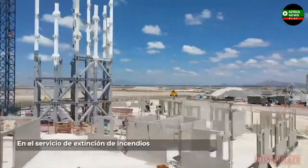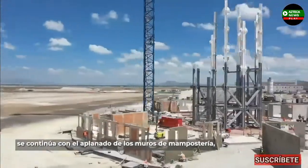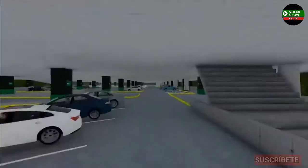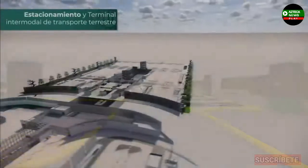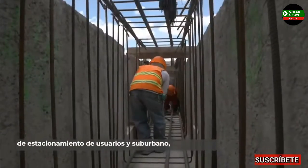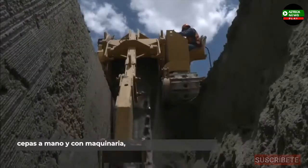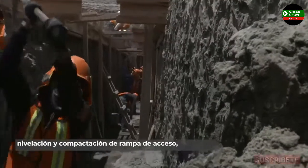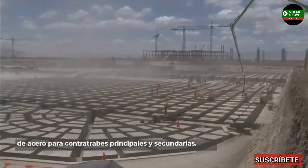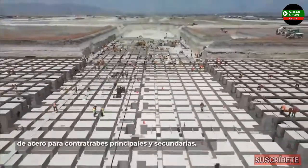En el Servicio de Extinción de Incendios, se continúa con el aplanado de los muros de mampostería, así como la colocación de base hidráulica en vialidades. En el estacionamiento y terminal intermodal de transporte terrestre, se lleva a cabo la excavación en dados de estacionamiento de usuarios y suburbano, cepas a mano y con maquinaria. Nivelación y compactación de rampa de acceso, zampeado de muros, colado de plantillas y el armado de acero para contratraves principales y secundarias.